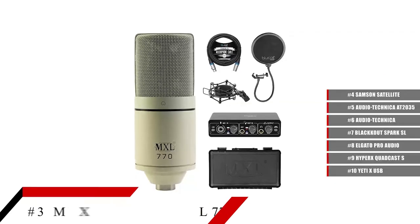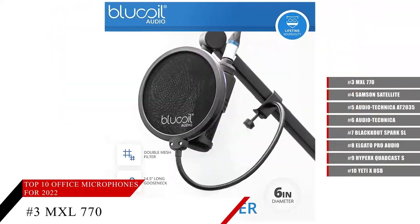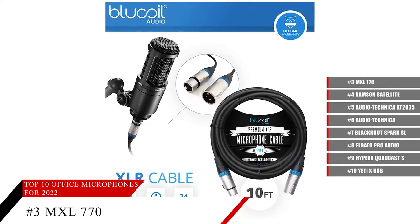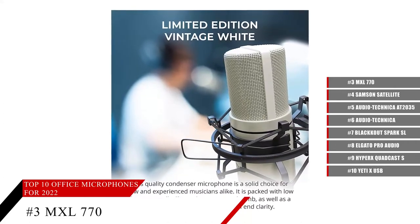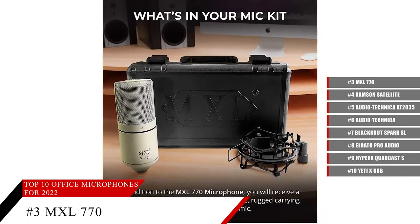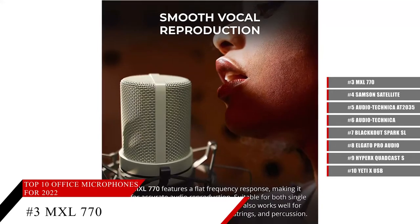The MXL 770 Cardioid Condenser Microphone features a 22mm condenser capsule, low-noise FET preamp, and transformerless balanced output that accurately captures the nuance of your voice or instrument. The condenser mic yields warm sound with extra clarity and balanced mid-range across the 30 to 20,000 Hz frequency range. Its cardioid polar pattern rejects off-axis audio pickup, while the -10 dB pre-attenuation switch reduces signal levels. It pairs with the Blue Coil USB Audio Interface providing 24-bit, 48,000 Hz resolution and 48-volt phantom power.